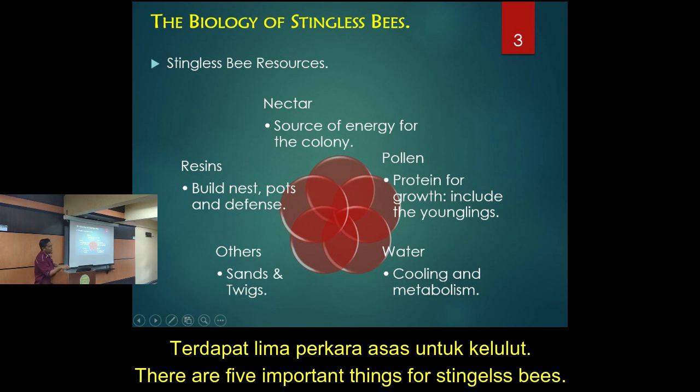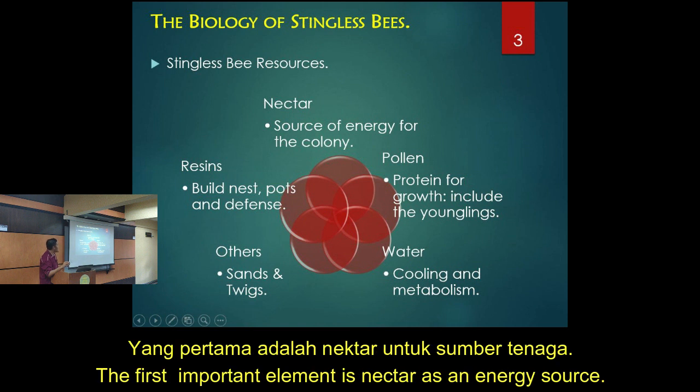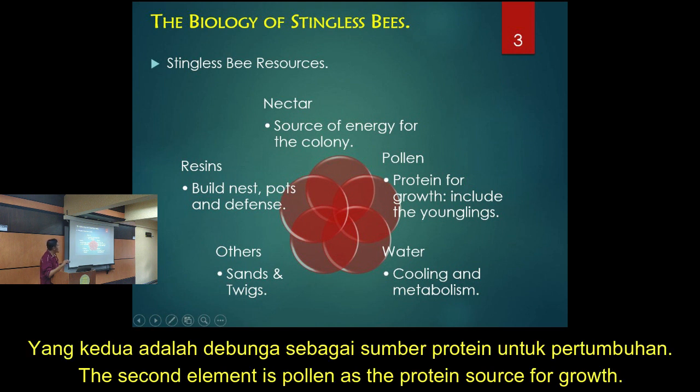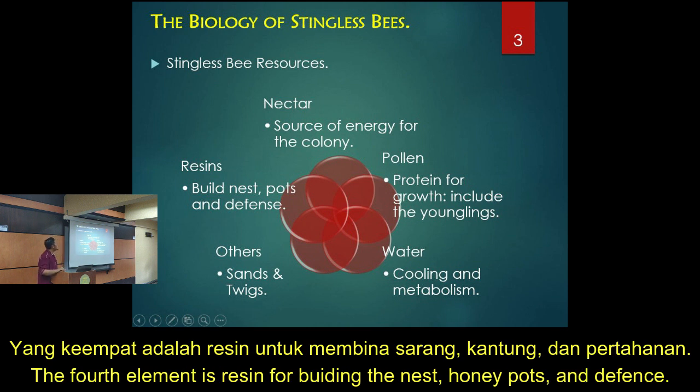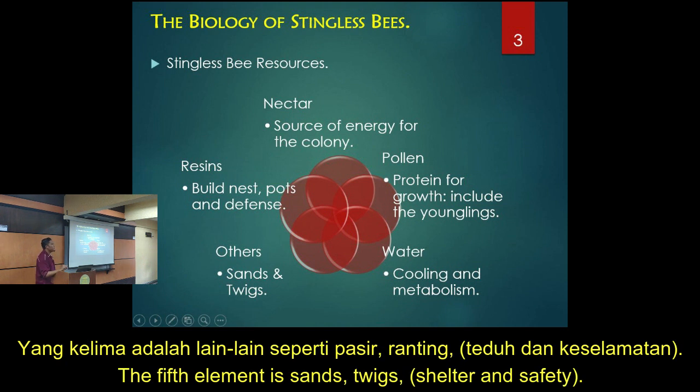There are five important things that stingless bees require or collect. First is nectar — a source of energy for the colony. Second is pollen from flowers, which provides protein for growth, including the younglings. Third is water, used for cooling and metabolism. Fourth is resin, used to build the nest, build the pots, and also for defense. They also mix resin with sand and twigs to make certain structures in the nest.